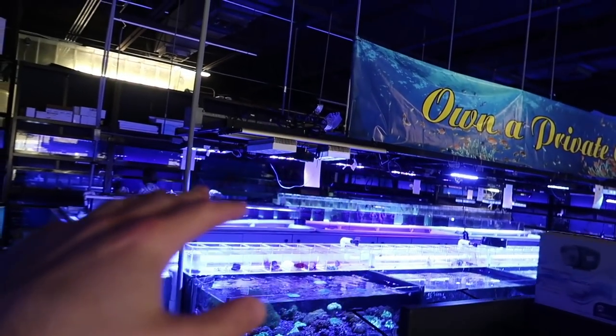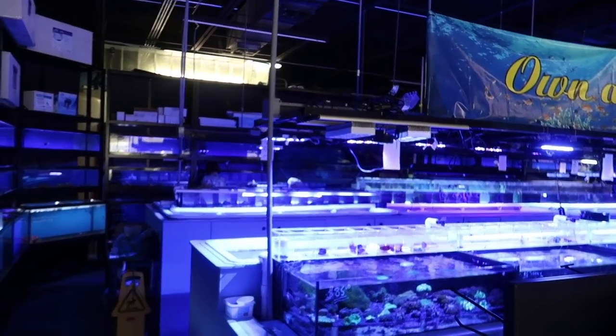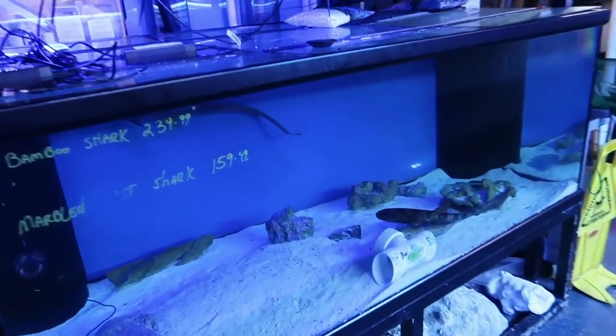Tanks a Lot Aquariums — look at this place! I've got fish everywhere.